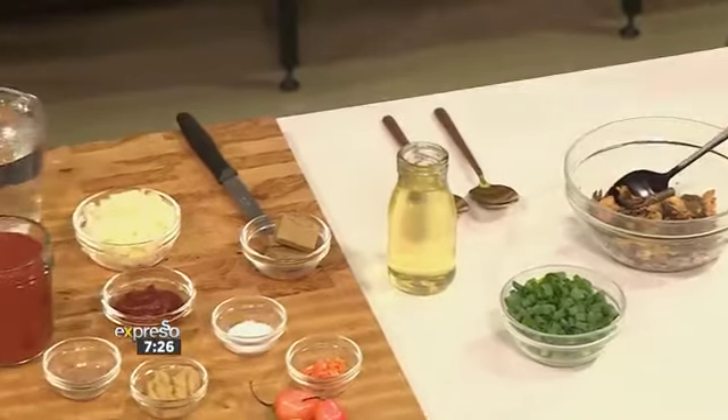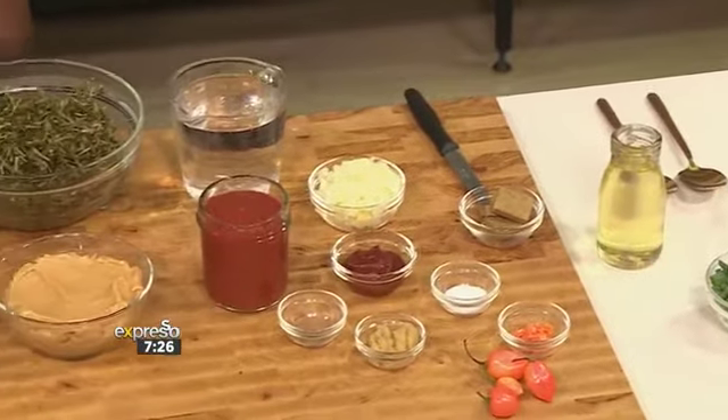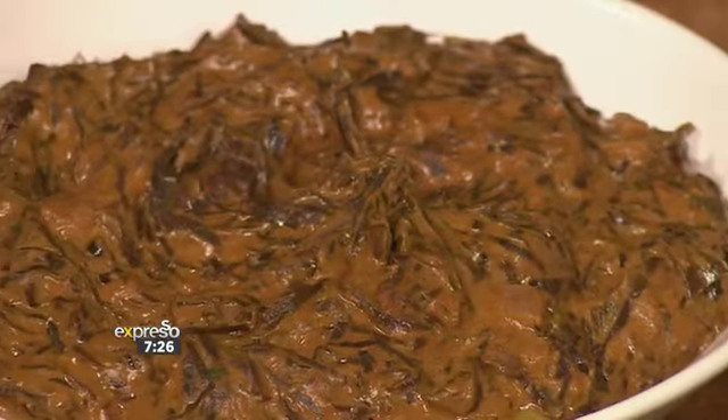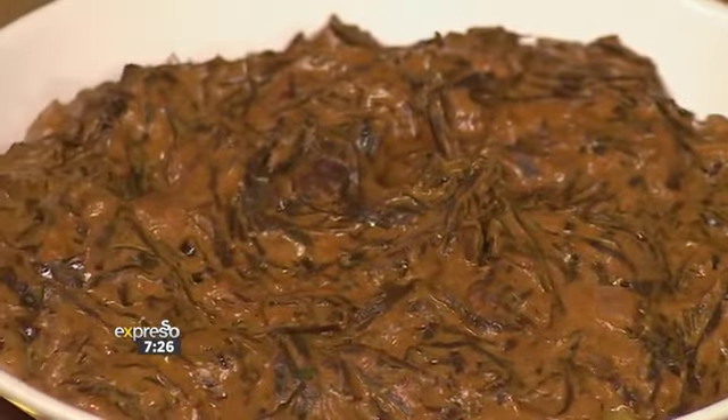Fumbwa is basically almost like a wild spinach stew, and it's mostly eaten in the Congo. It's like one of our delicacies — and this is almost like literally every day. People just love it.